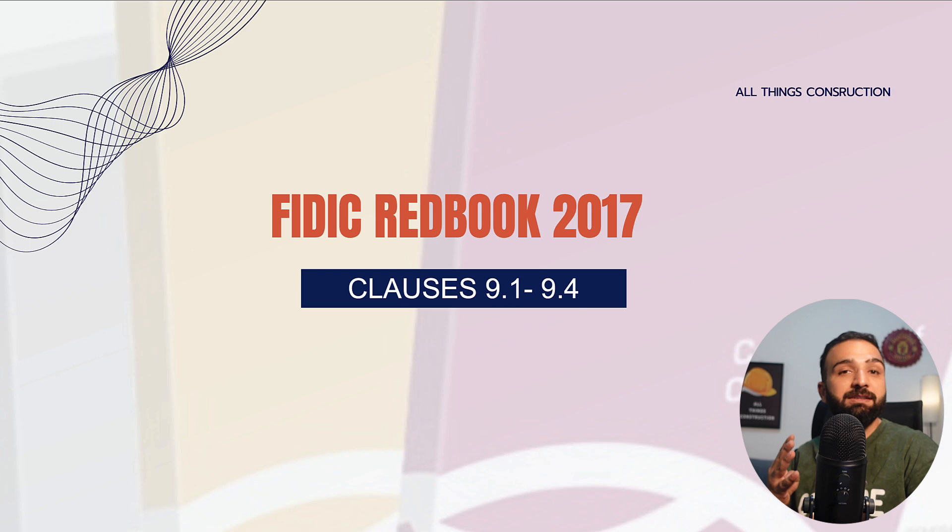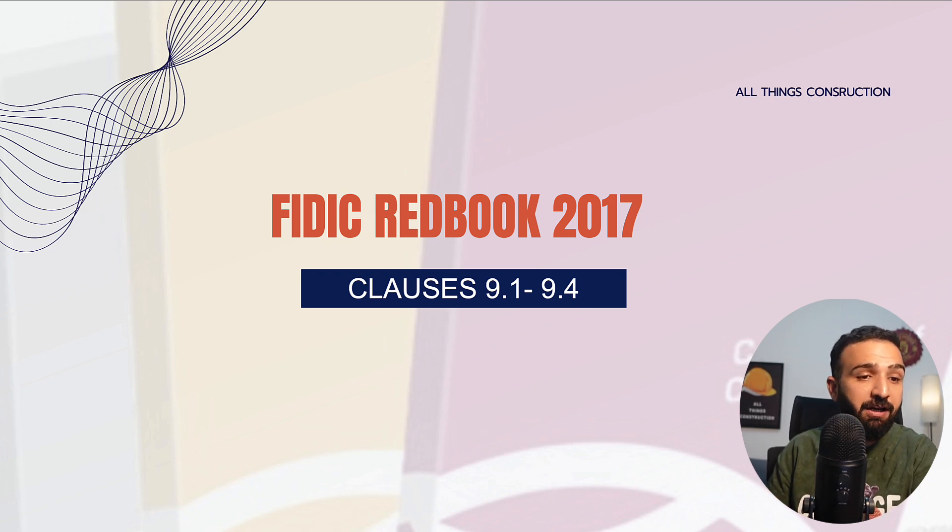Section 9 has just four clauses, so I'm assuming this will be a very short lecture — clauses 9.1 through to clause 9.4.